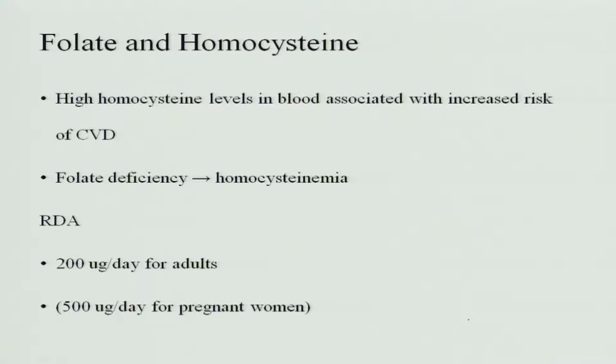Regarding folate and homocysteine: high homocysteine levels in the blood are associated with increased risk of cardiovascular disease. Folate deficiency causes homocysteinemia, meaning it also causes a defect in homocysteine metabolism. The RDA for adults is 200 micrograms per day, and for a pregnant woman, folate supplementation of 500 micrograms per day is given for at least 100 days. The best recommendation is that from adolescent age, if girls are given folate supplementation, folate deficiency can be avoided and healthy motherhood can be carried out.